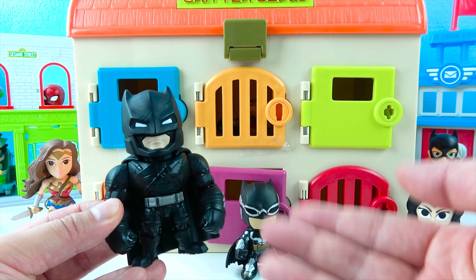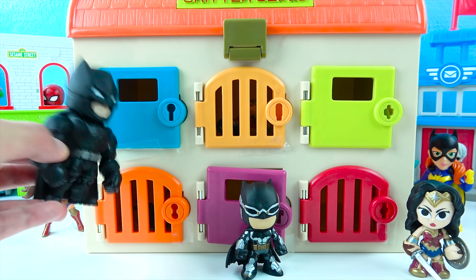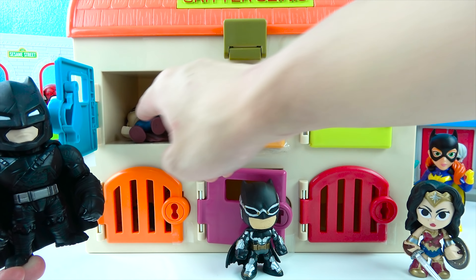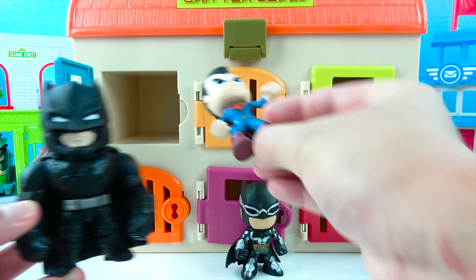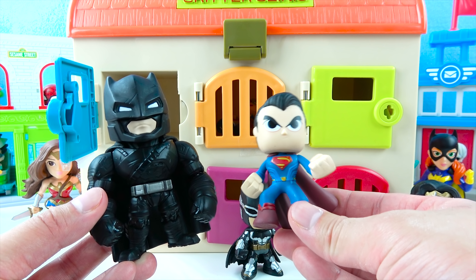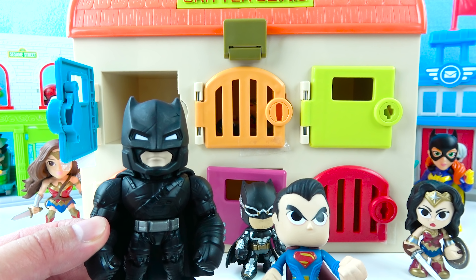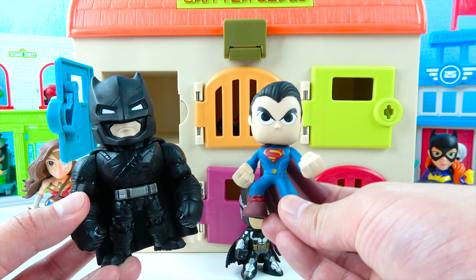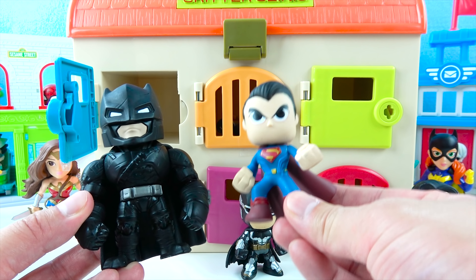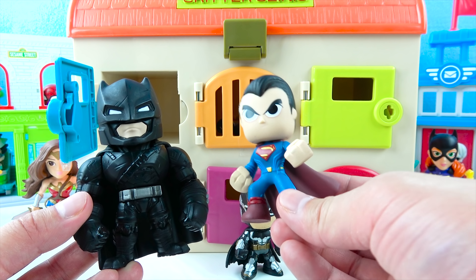Okay Batman, you get to pick another color! This time I'm gonna pick blue! Blue is a cool color! Let's see what toy we get! Wow, we got Superman! Superman is Batman's friend — they work together on the Justice League with Wonder Woman too! Superman can fly and he even has laser beam eyes! He has a blue and red Superman suit! He's super awesome!